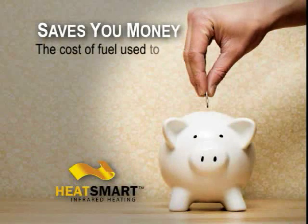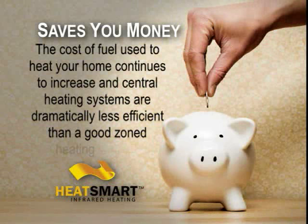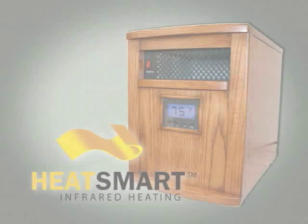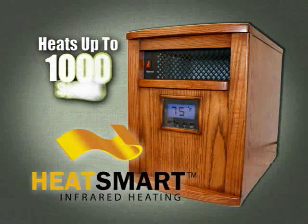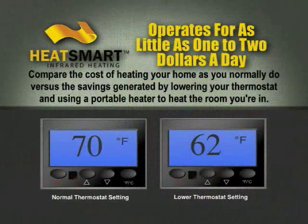The cost of fuel used to heat your home continues to increase, and central heating systems are dramatically less efficient than a good zoned heating system. The HeatSmart heats quickly and efficiently, up to 1,000 square feet. Our HeatSmart Heater operates for as little as $1 to $2 a day.